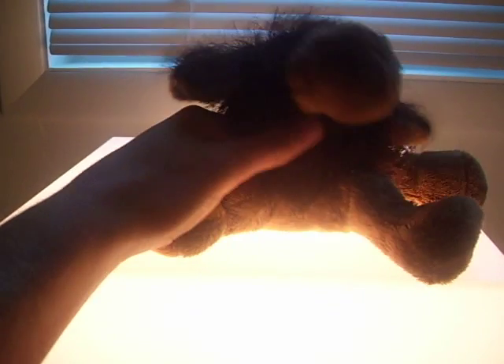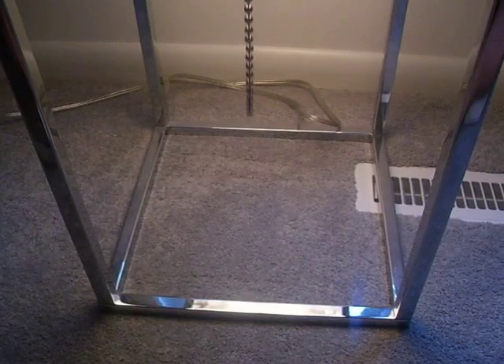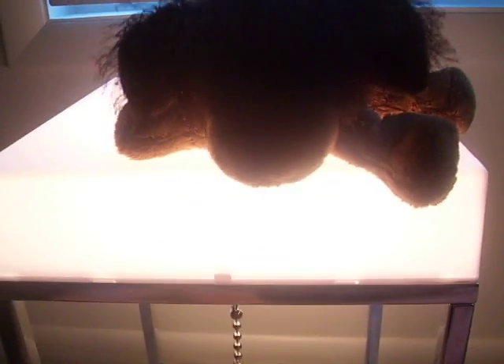Hey guys, it's AGJC Webkinz and I thought I'd make a video. If you're wondering what my brown dog is on, it's like this table I have in my room that's right next to my chair, and it like lights up — it's really cool. You just pull this and you can like turn it off and turn it on.